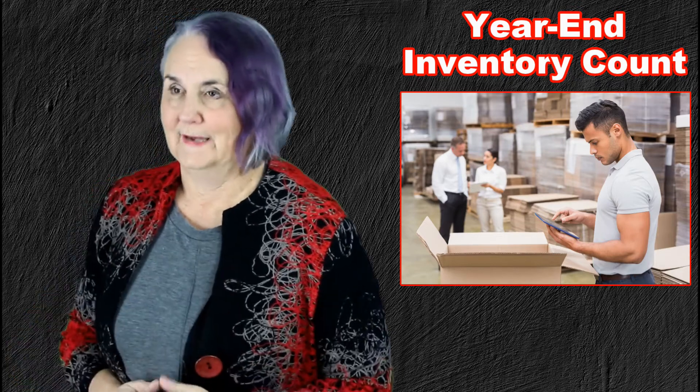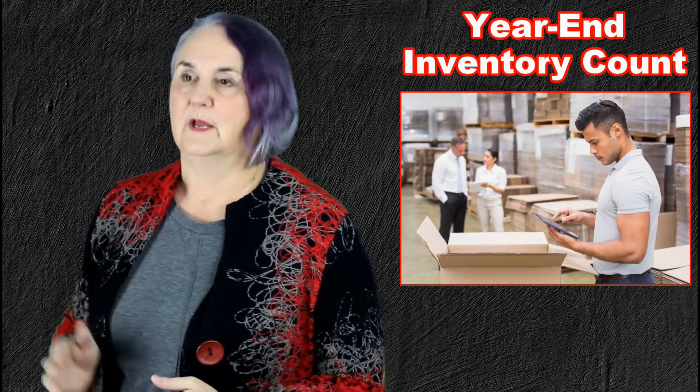No matter what you plan, you do have to count before you open again in January.